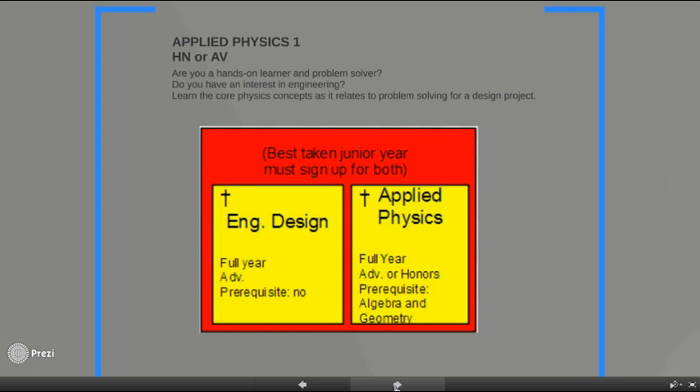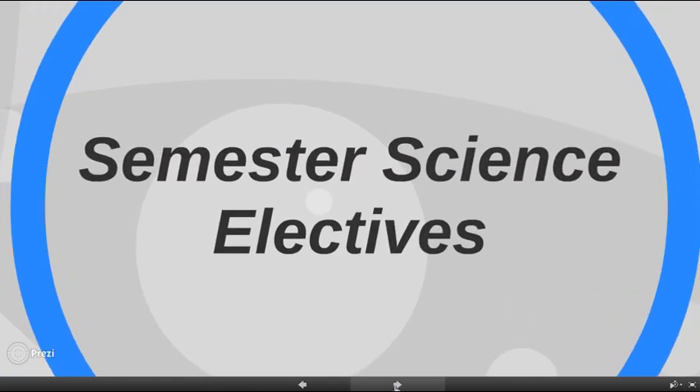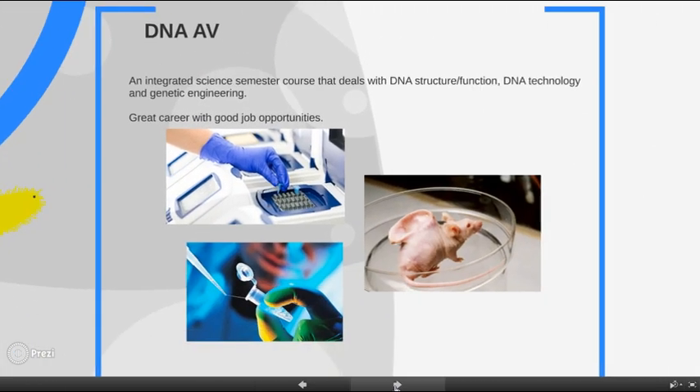We offer two science elective semester courses. The first is the DNA course at the advanced level — an integrated science course that is highly hands-on and activity-based, covering the concepts of DNA structure and function, DNA technology, and genetic engineering.